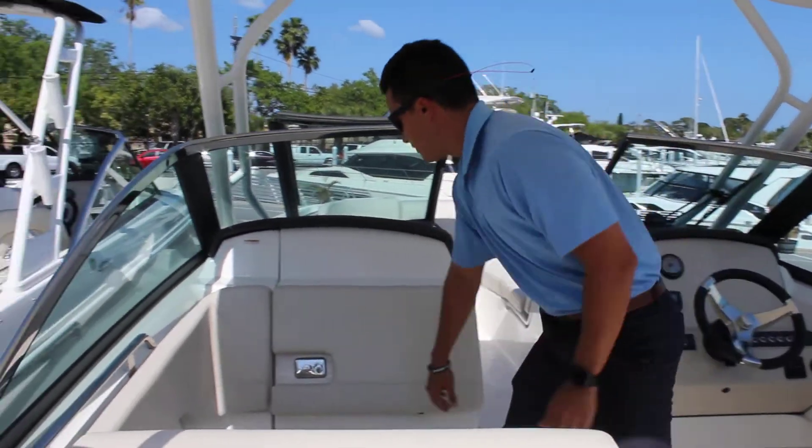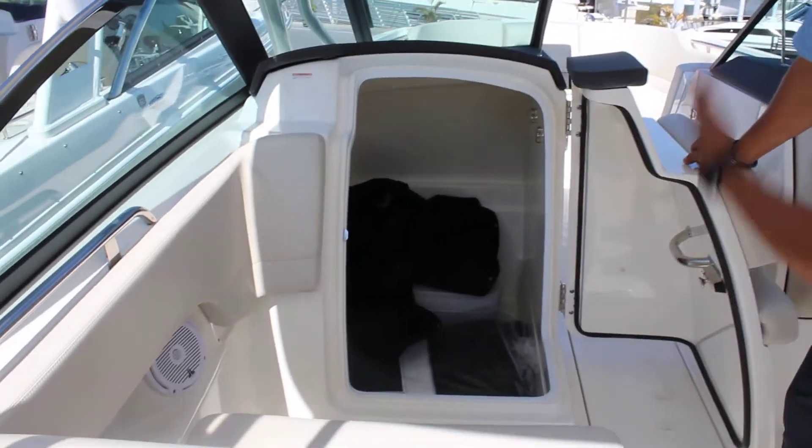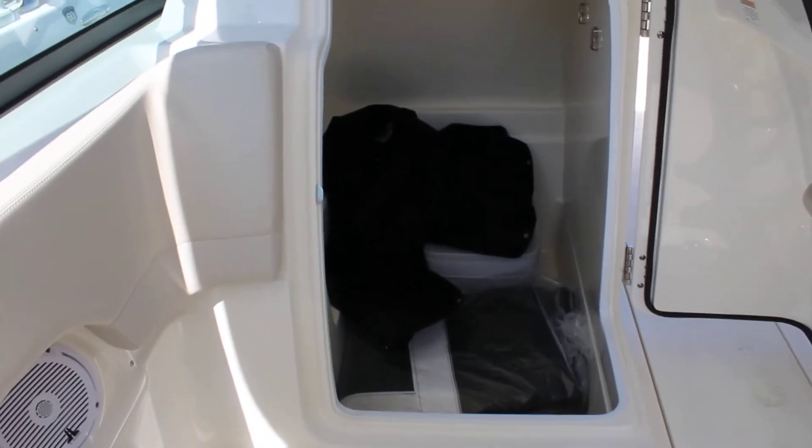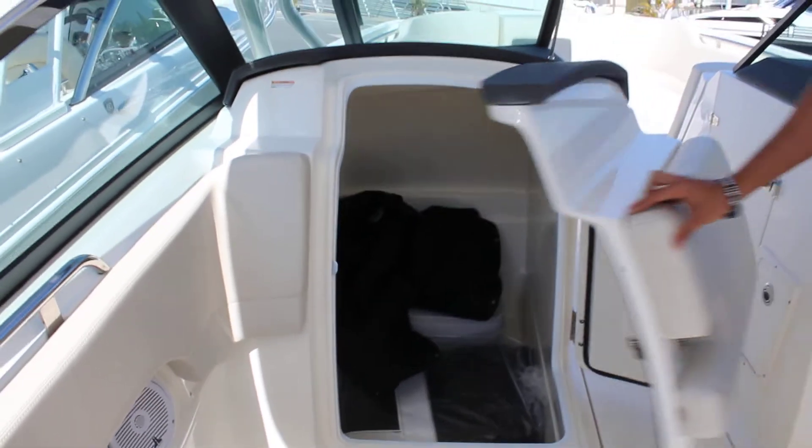Also, here on the portside is just your head, and you also have a sink with a pull-out shower in there. You have all the covers of the boat in there right now.